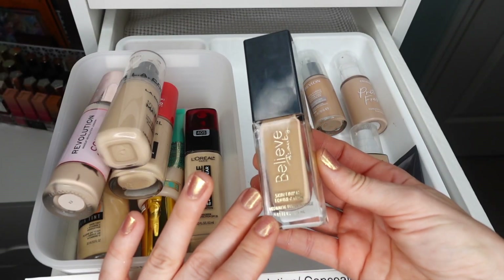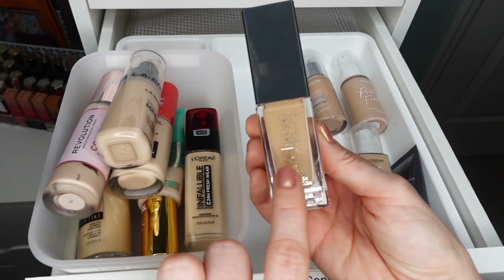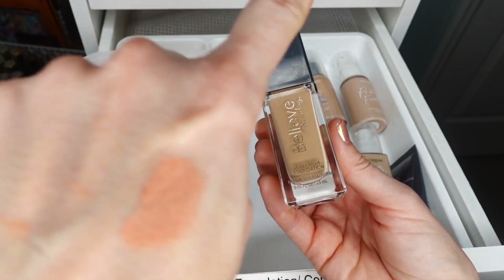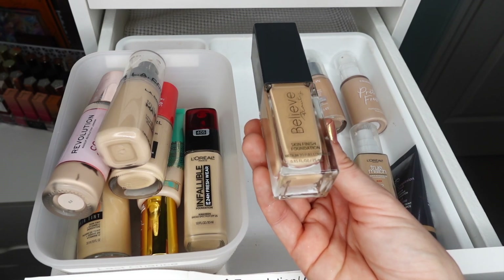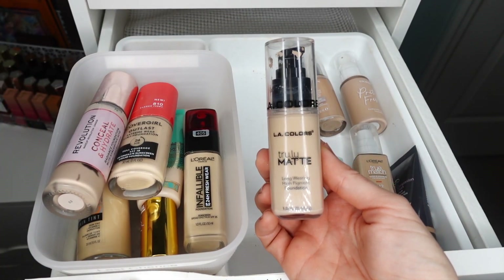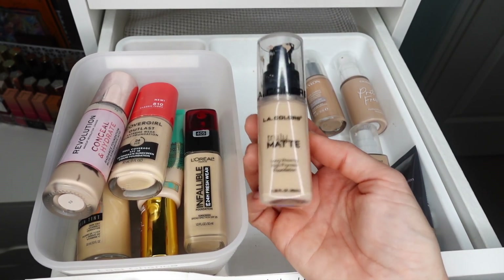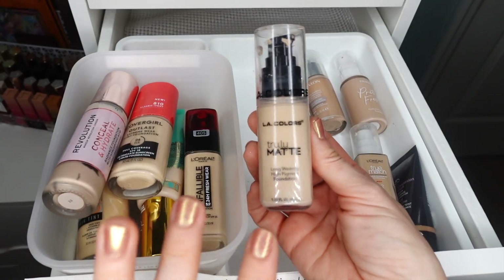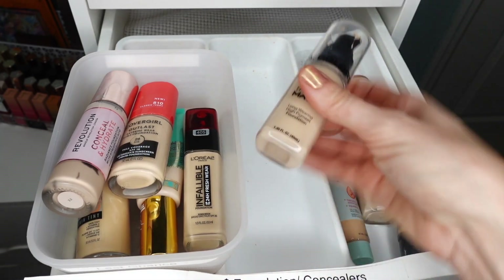Here I have the Believe Beauty Skin Finish Foundation — a beautiful full coverage foundation that is a little bit darker than my fair self, but I really like this formula. It's really beautiful on skin. I will be putting this in the use-up area because I definitely don't want to let it go — it's a beautiful formula but I need to start using it more, so the plan is to finish it in 2024.